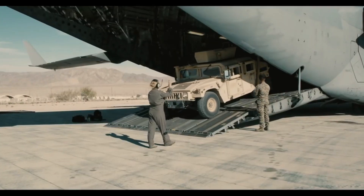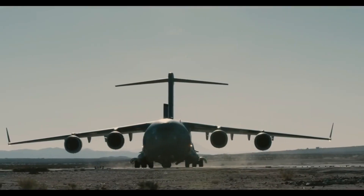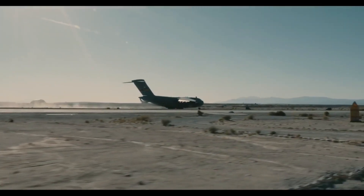Hello and welcome to the Jetline Marvel. In this video, we'll look at some little known facts about the Boeing Globemaster C-17 cargo plane. Let's get started!